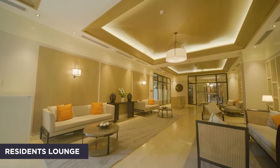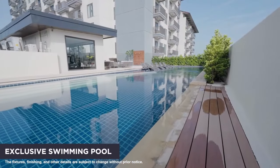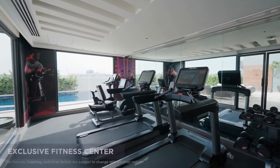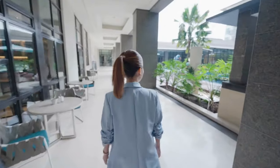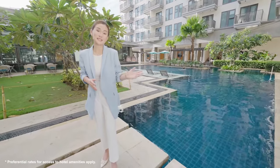Luxurious amenities like the residence lounge, meeting room, exclusive pool, and gym are yours to enjoy. Residents can also access the luxury and exclusivity of the Ducetani hotel's Siam lounge and swimming pool.